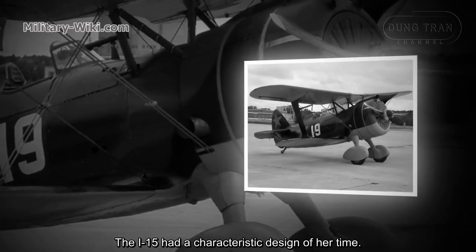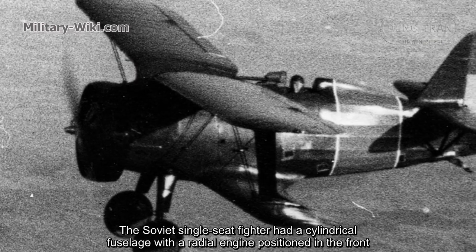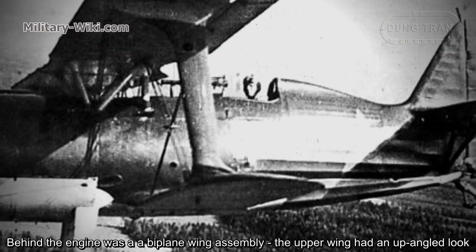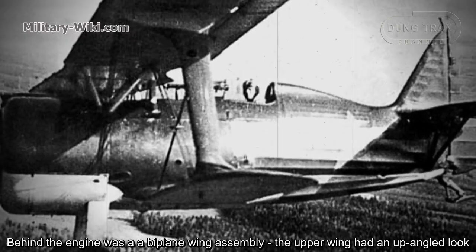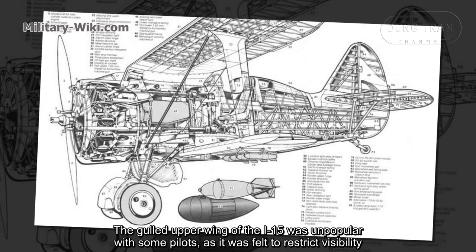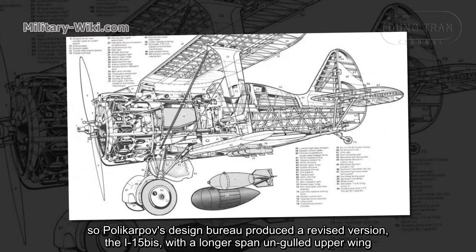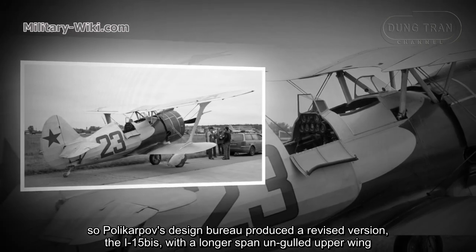The I-15 had a characteristic design of its time. The Soviet single-seat fighter had a cylindrical fuselage with a radial engine positioned in the front. Behind the engine was a biplane wing assembly. The upper wing had an upward-anchor look. The gull upper wing of the I-15 was unpopular with some pilots, as it was felt to restrict visibility. So Polikarpov's Design Bureau produced a revised version, the I-15 bis, with a longer span and straight upper wing.